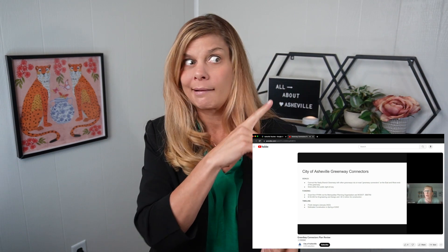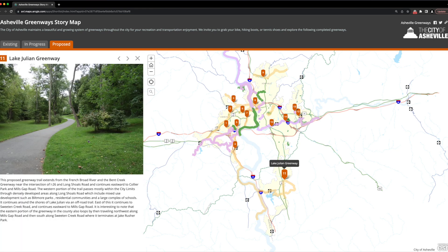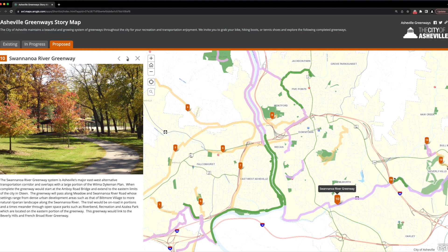The city is constantly working on greenway proposals, and if you're interested in how Asheville tackles projects like this, check out one of their plan review sessions — we'll link it up here. Now looking at the proposed greenways, at first glance there are a lot of proposed sections in the east and west, and only a couple in the north and south. In the east, the goal is to build a greenway all along the Swannanoa River, which would be gorgeous.